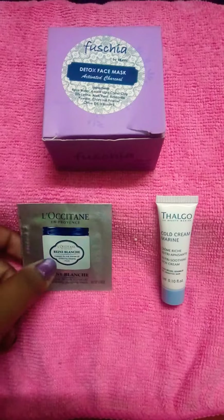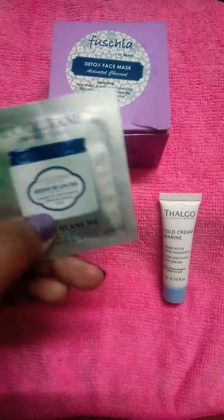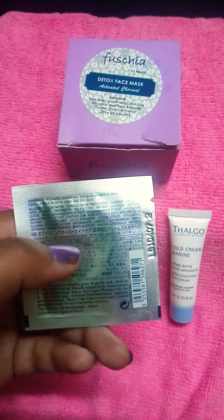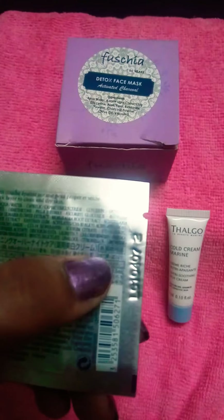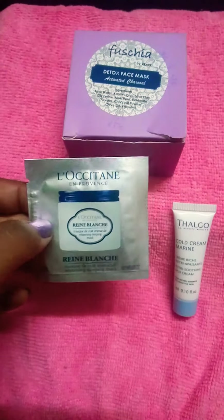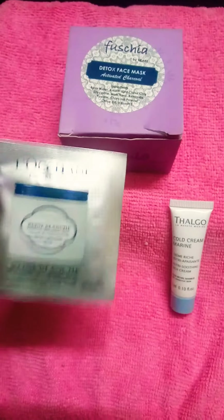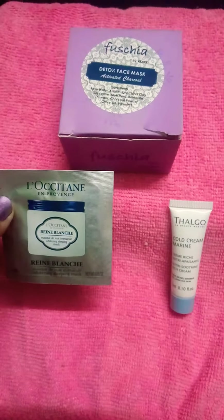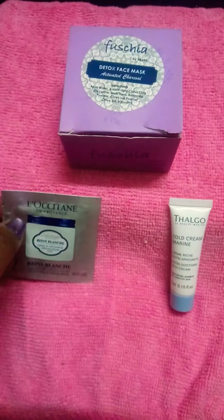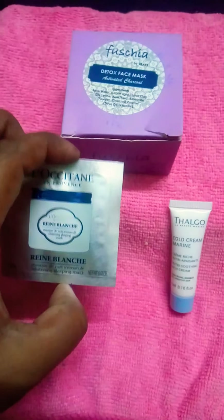I'm going to review first the L'Occitane Rene Blanche sleep mask. It is kind of a brightening cream, and this is a very small size product — just 1.5 ml. What I like about Smitten is that you cannot always manage to spend so much money on a cosmetic and then find out it's a failure. So you can use these small samples, and if the product suits you, you can go and purchase it.